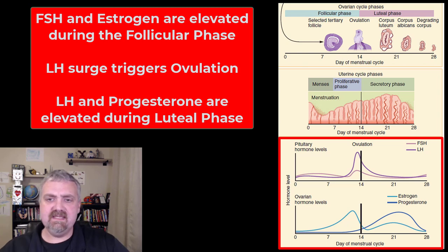Menses is generally a process that takes somewhere between two and seven days. If everything's working perfectly, the cycle should take 28 days total.